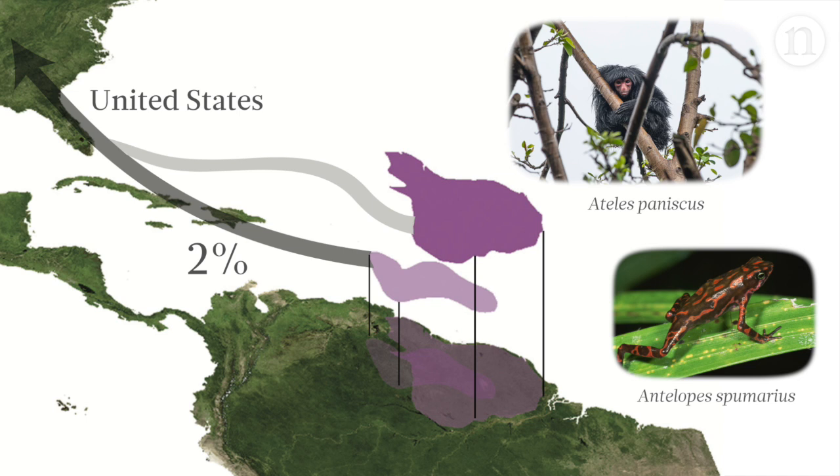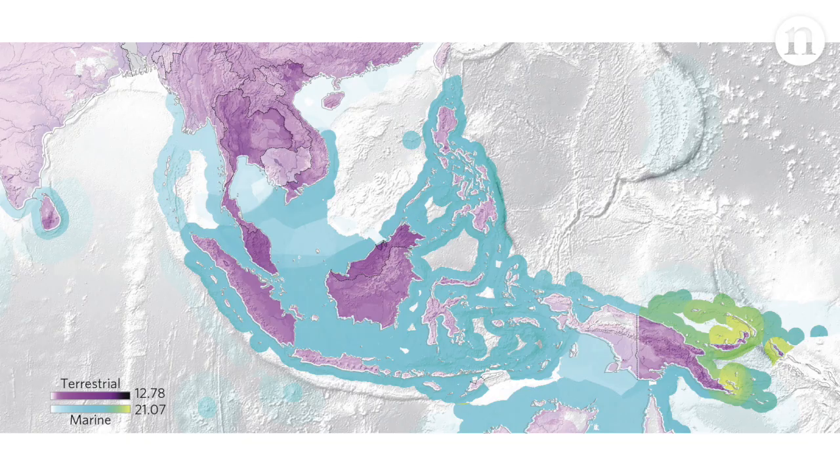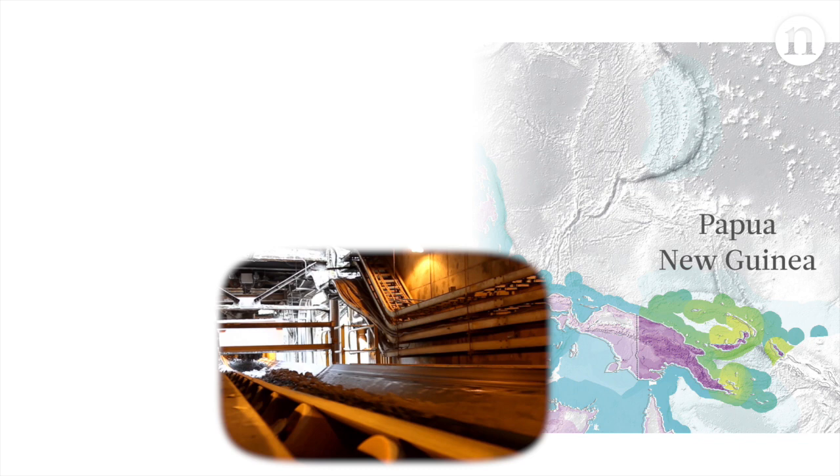Let's look at another major consumer nation, Japan. If we zoom into the areas shaded green, we see that Japan has a significant impact on marine life around Papua New Guinea. Japan doesn't import a lot from Papua New Guinea, but this is a species-rich area, so trade has a high impact on biodiversity. Mining for gold, for example, affects the mangroves, which are home to critically endangered plants and this vulnerable sea cow.